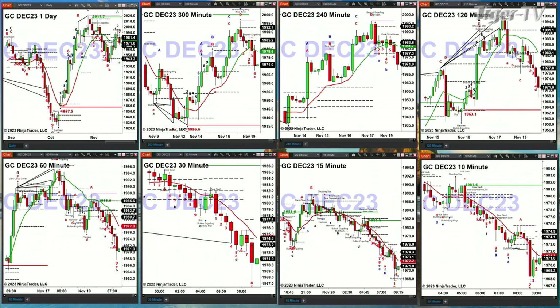Gold is just in consolidation within inside profile levels, between 1943.20 and 1989. Silver is forming a new profile. This suggests that we should expect and anticipate a consolidation market for metals. Support is down at 22.15 and 22.38. Resistance up at 23.99.